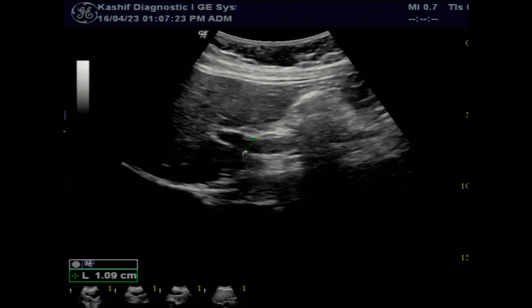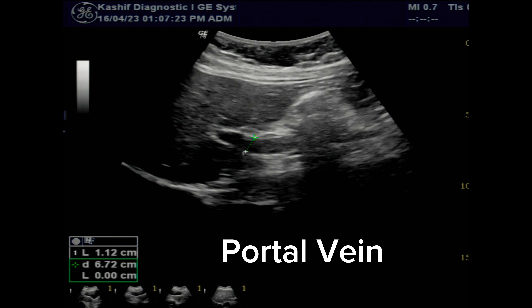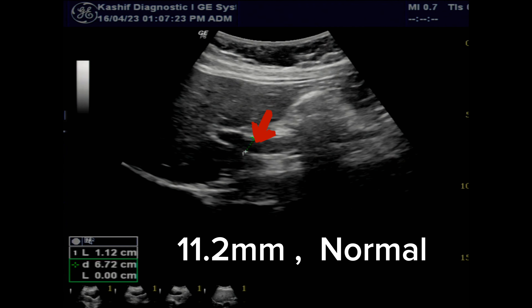The portal vein is normal at 11.2 mm, which is less than the normal upper limit of 13 mm. There is no thrombus seen in the portal vein.